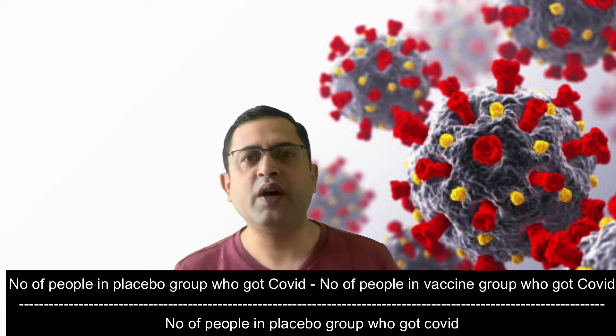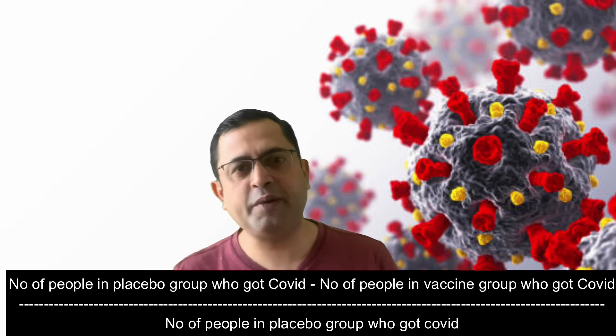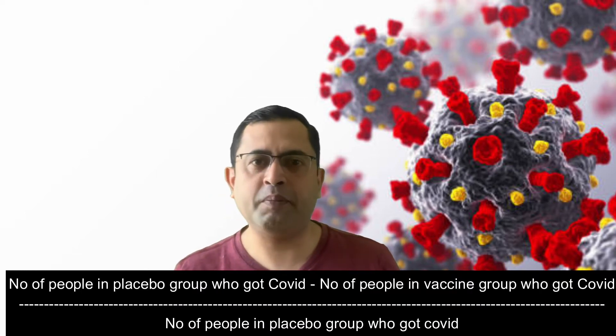Simply put, it is the number of people in the placebo group who got COVID minus the number of people in the vaccine group who got COVID, divided by the number of people in the placebo group who got COVID. That sounds complicated — don't worry, we will explain in simple terms. Now let us see how the efficacy rates were calculated for Covaxin.